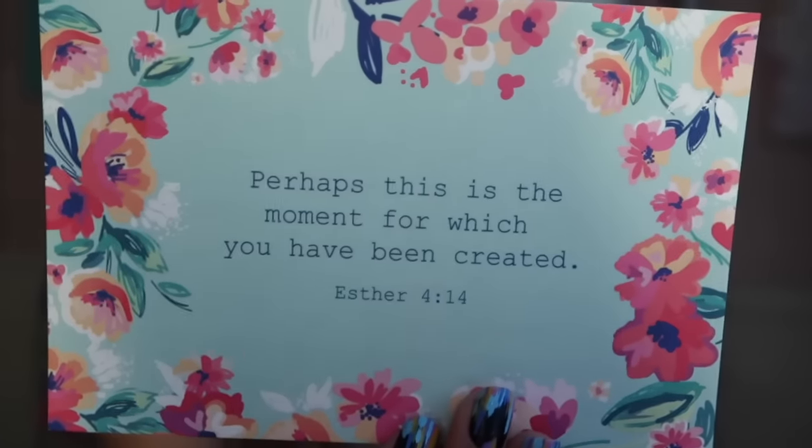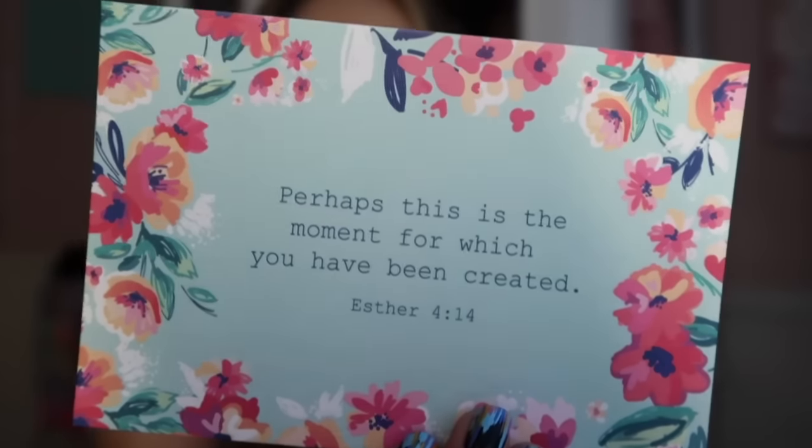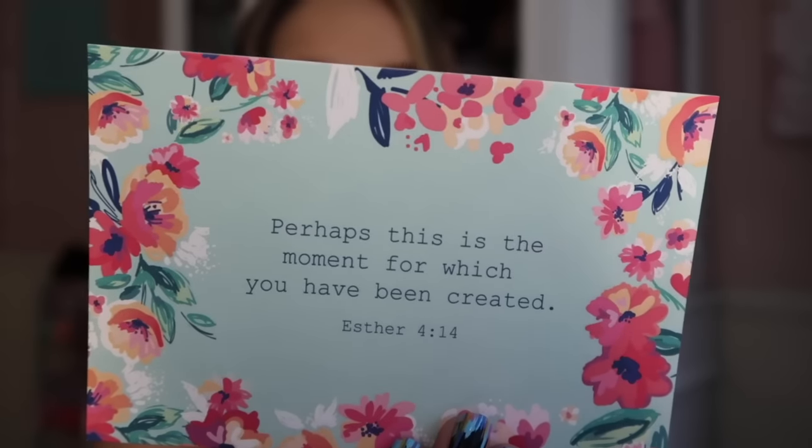'Perhaps this is the moment for which you have been created.' This card reminds me — what if God created this for a reason, like what we're all going through? What if He did it so that we can slow down, look at everything that's happening, live in the present moment? I feel like we were living so fast-paced and then we were kind of forced to slow down. I've thought about all the time I've spent with Leilani — quality time with my little ones. God created this for a reason so we can slow down and get some perspective.